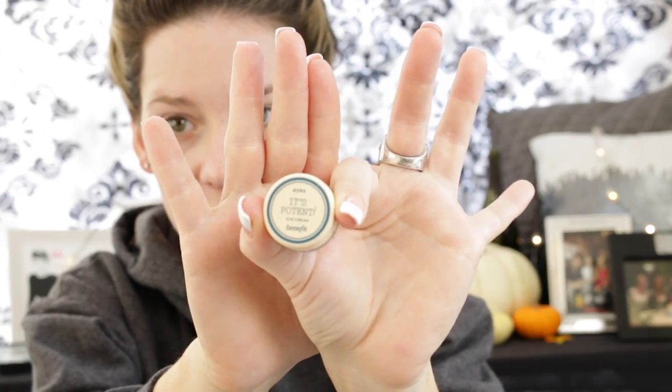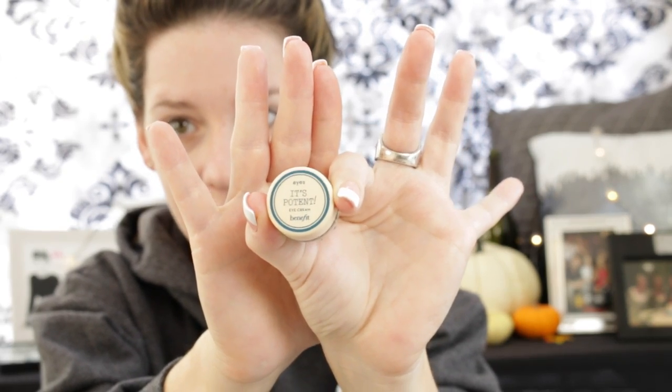Next we are going to pick up the It's Pone Tint Eye Cream — that came in the singing music box — and dab a little bit of that on our eyes. It has a little tingle to it; it kind of feels minty, but not in a bad way.